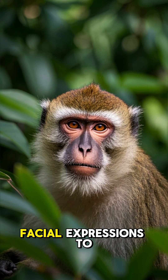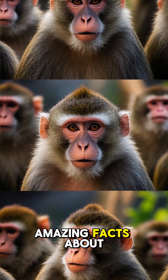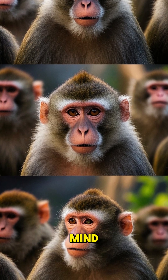Did you know that monkeys use facial expressions to communicate? Here are some amazing facts about how monkeys use their faces to talk to each other. Number four is going to blow your mind.